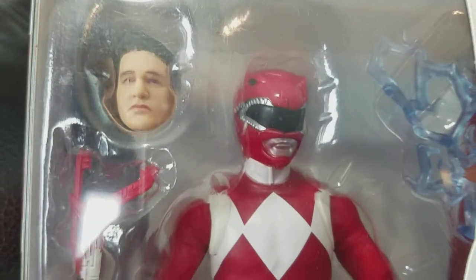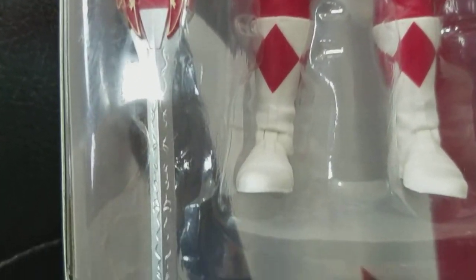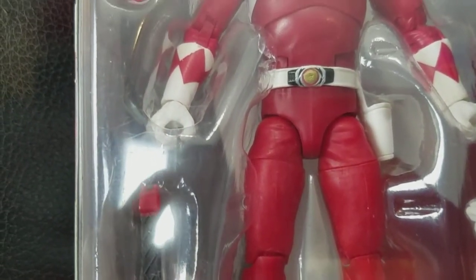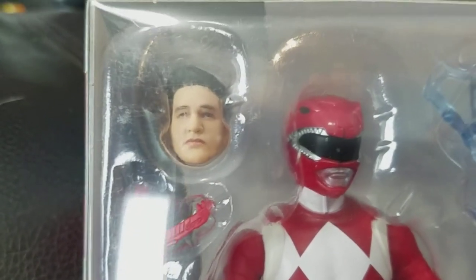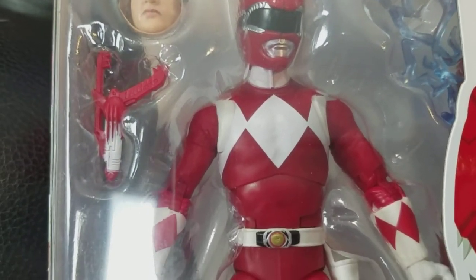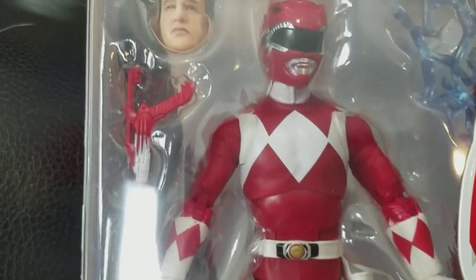Here's an up-close shot of the figure itself, and you can see the detail is actually pretty good. One thing I do like is that it comes with the weapons as well. With the Bandai Legacy collection, they made the standard figures without weapons, and then there was a metallic set you could buy separately that actually had their weapons. So if you wanted the Rangers with their weapons, you'd need to buy two different sets. I didn't like that — but loving Power Rangers as much as I do, I ended up buying both sets anyway.